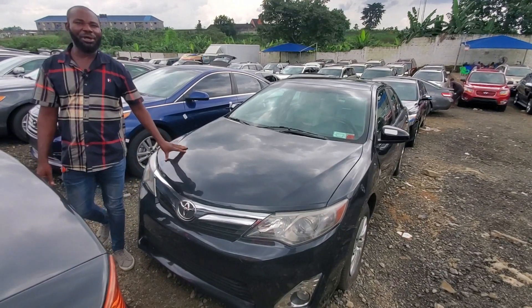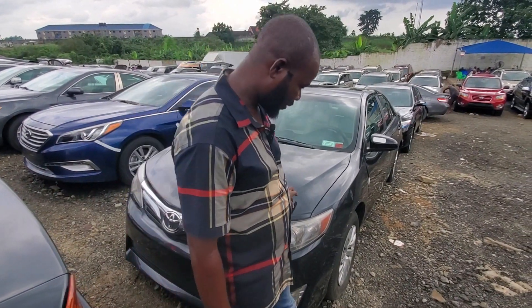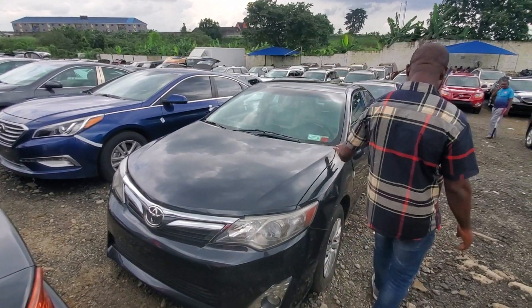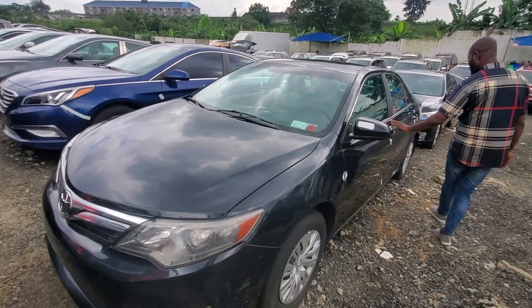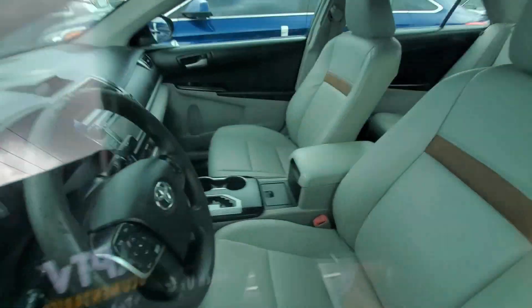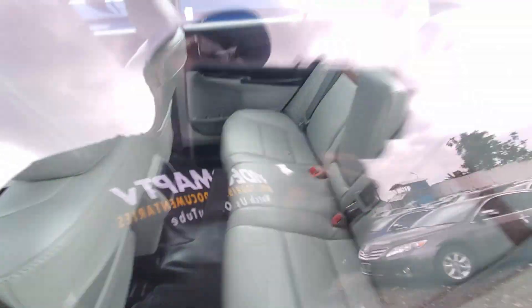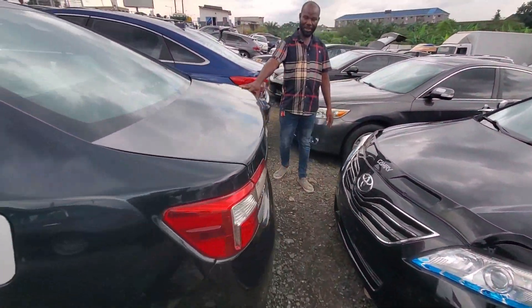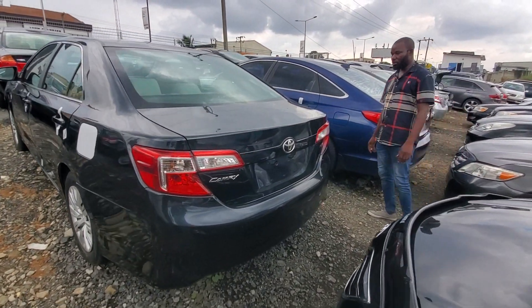2013 Toyota Camry, blue color. Very neat and sound. 2013 Toyota Camry, leather seat, full navigation. Everything is new. 2019 — this one goes for 6 million.